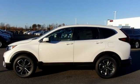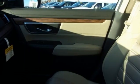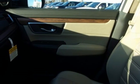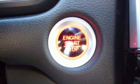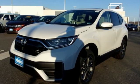Remote engine start. AM-FM satellite radio. Power sliding and tilting sunroof. Doors and push-button start proximity key. And continuously variable automatic transmission.